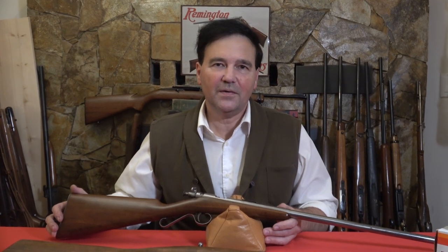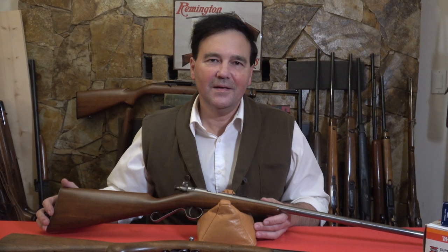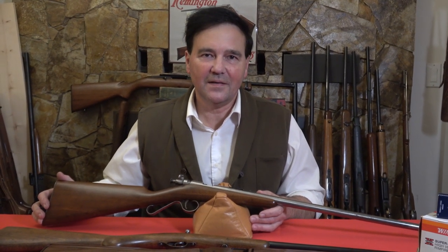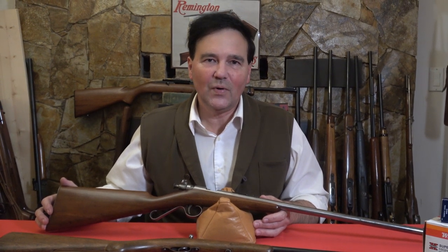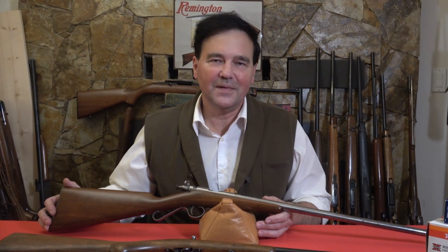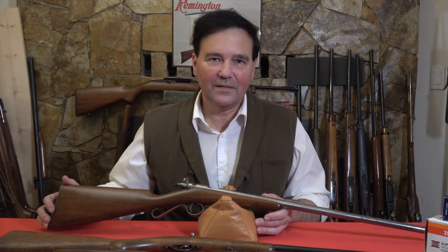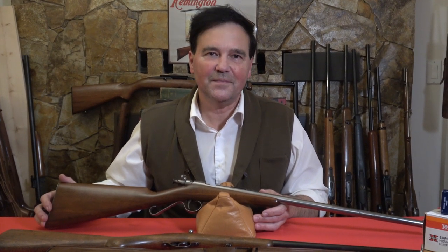Thanks so much for sharing your personal stories. You have no idea how much I enjoy reading the tales from your youth. The stories about hunting in Australia are amazing — kangaroo hunting in the Outback and all kinds of things, like riding on public transit in New York with a .22 and a bunch of your friends.